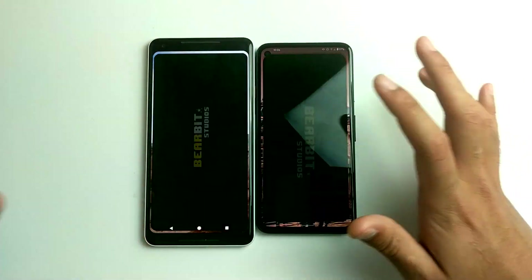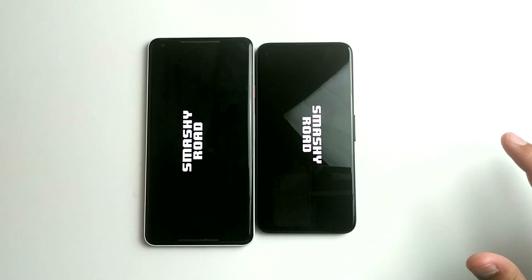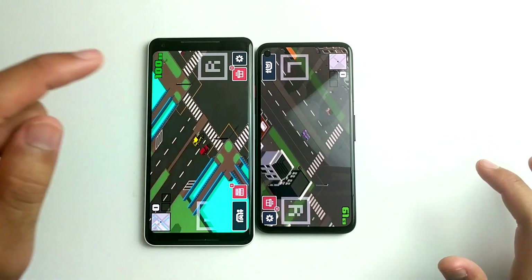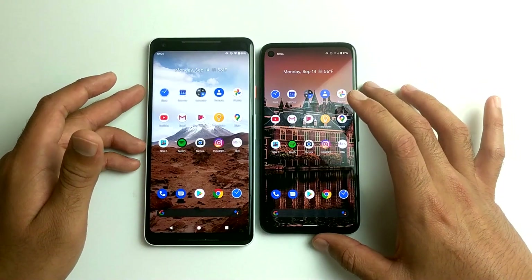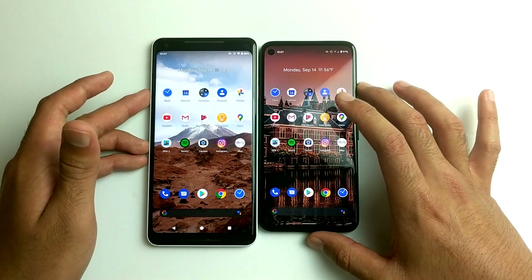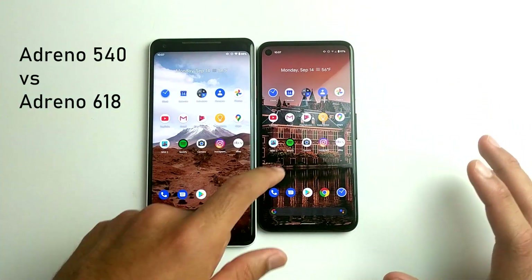What about a game? I'm very surprised that it loaded faster on the Pixel 2XL. Maybe because it has faster UFS storage, but I would have thought the 2XL would have won because technically it has a stronger GPU than the Pixel 4a.